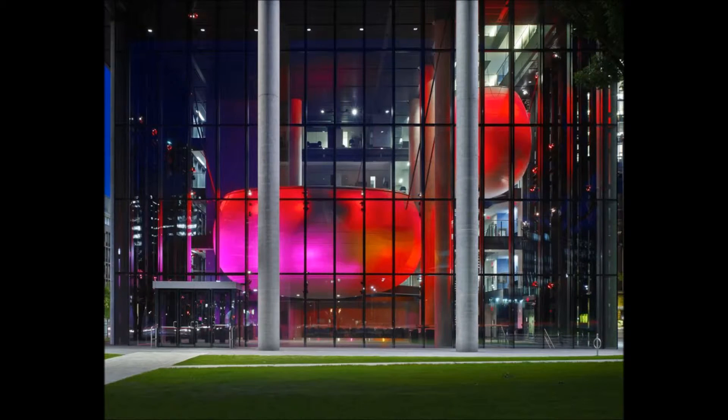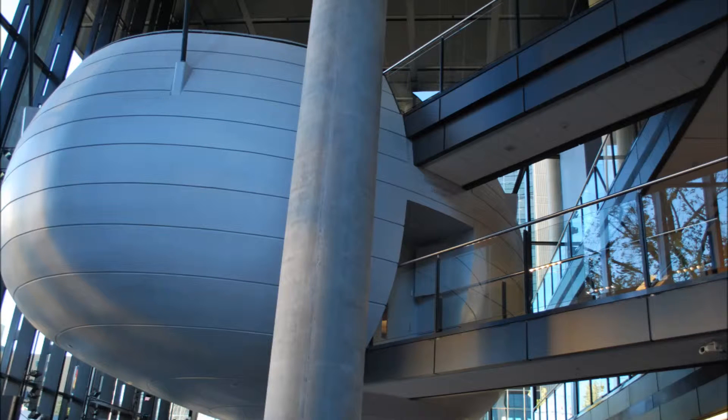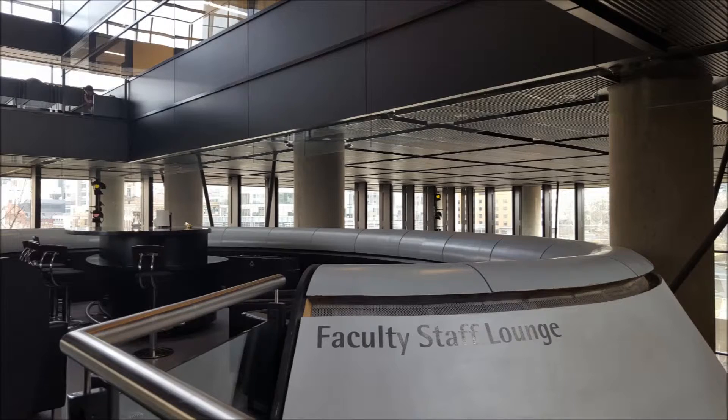The pods change colors according to the light conditions, adding a striking focal point for the faculty. The large pod houses a 60-seat lecture theater and a reading room, while the other houses a 24-seat classroom, a quiet study lounge for undergraduate students, and a faculty lounge.